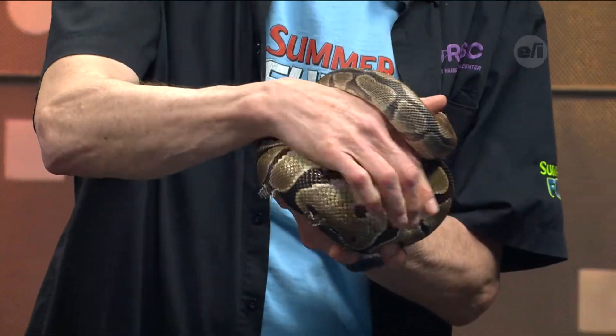Welcome to Tim from the Rochester Museum and Science Center. He's brought along some beautiful jewelry — this is the ball python.